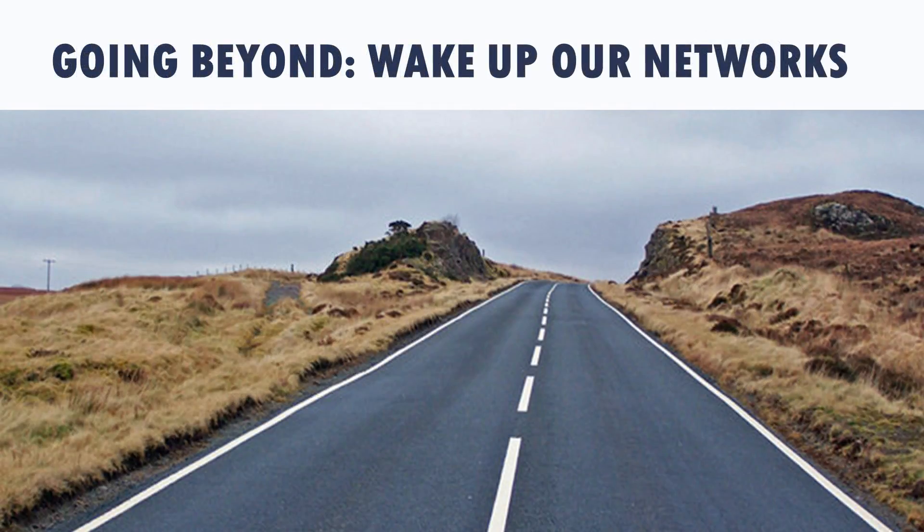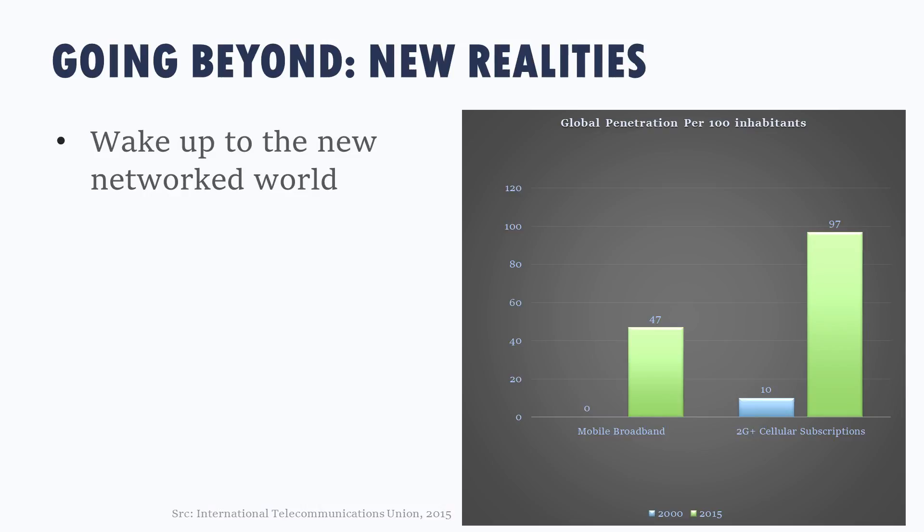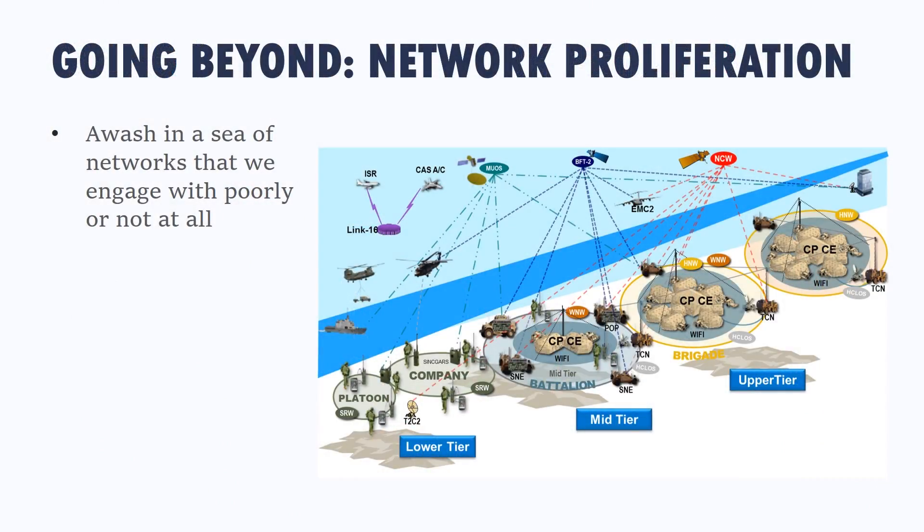I want to switch gears and talk about what's going to happen in the future. We want to wake up our networks to the fact that we're in a new reality, a new networked world. These statistics from the ITU illustrate how things have changed from 2000 to 2015, both in terms of broadband adoption—a tremendous increase over that period—as well as the proliferation of mobile cellular subscriptions, which have gone from 10 per 100 inhabitants in 2000 to over 7 billion today, 97 out of every 100 inhabitants on the planet.